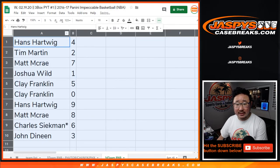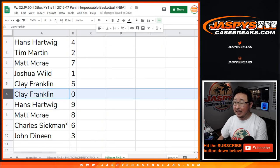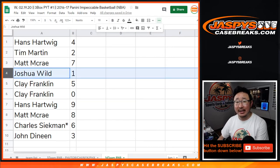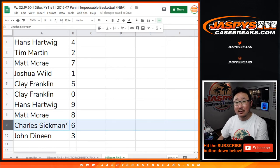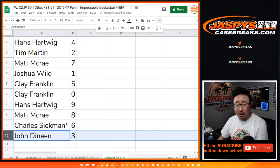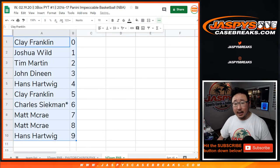All right, so Hans with four, Tim with two, Matt with seven, Josh with one, Clay with five and zero. Clay, you'll get any and all redemptions, including one-of-one redemptions. Josh, you'll still get live one-of-ones. Hans with nine, Matt with eight, Charles with six — last spot mojo star next to his name — and John with number three. Let's order these numerically, and there you have it.